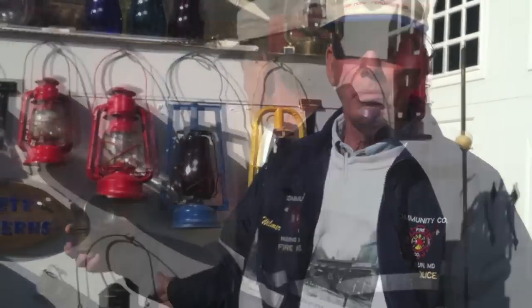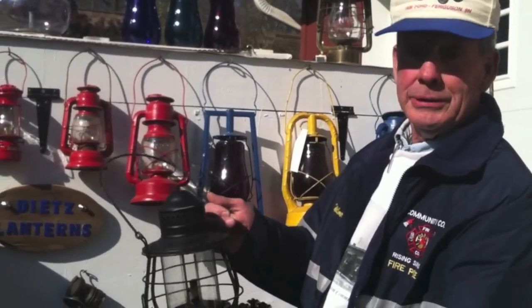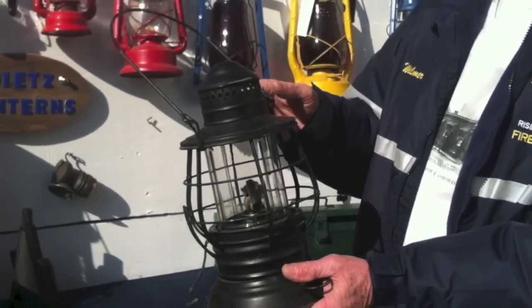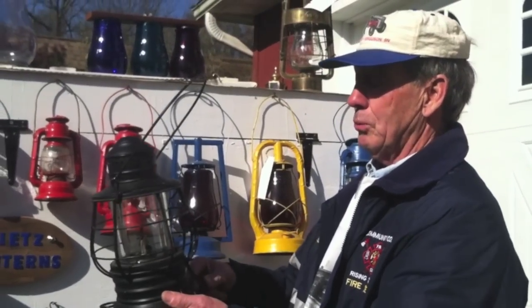Here is a military one from World War I that the soldiers would carry when they were getting ready to go into the battlefield, and then when they thought the enemy was close, they could shut it so that the enemy wouldn't see their light.